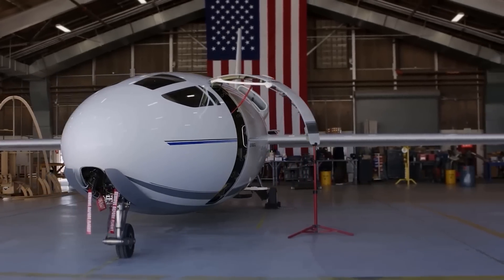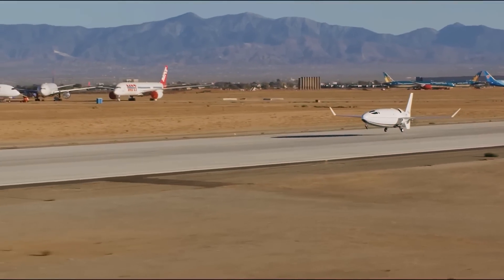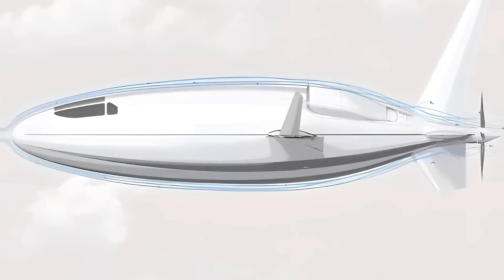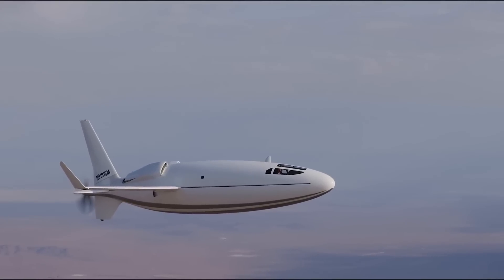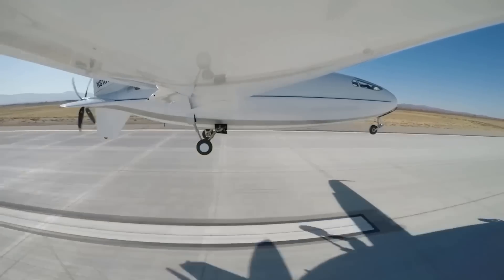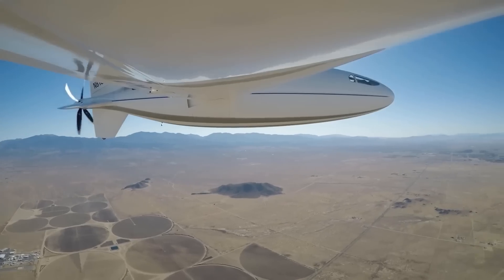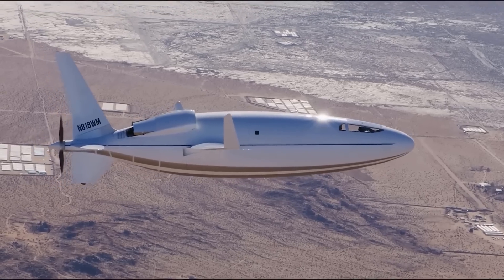A reminder about the Otto Celera 500L: the Celera 500L by Otto Aviation is an audacious leap into the future of business aviation. With its unconventional design and bold claims, this mid-wing monoplane is capturing attention and challenging the norms of traditional aircraft. Otto Aviation boasts eight times lower fuel consumption, achieving an impressive 1,825 MPG fuel economy. The aircraft's performance claims extend to cruise speeds equivalent to similar-sized jet aircraft, a seating capacity for six adults, and an impressive 4,500 nautical mile range.